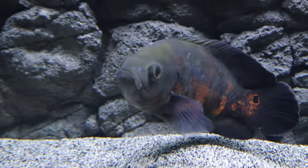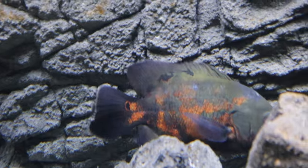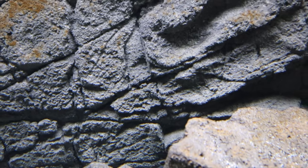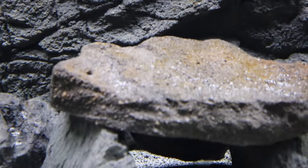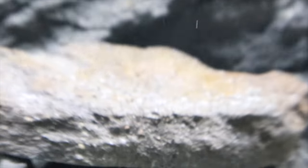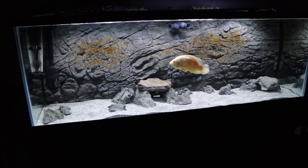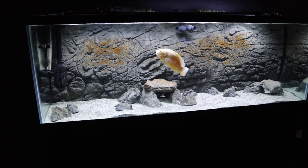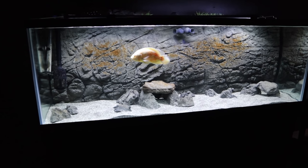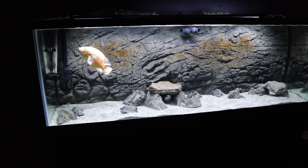This guy or gal — which I'm still unsure of — is healing very, very nicely. Had some pretty epic cuts on the front of the head and the side of the body from being in an absolute horrible bucket and a small tank with a 14-plus-inch pleco. Absolutely insane.